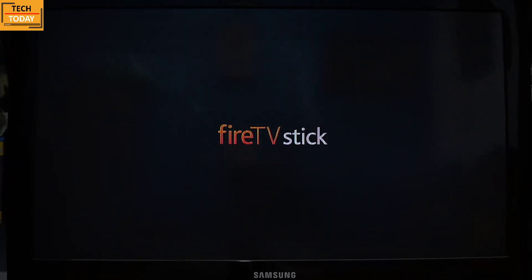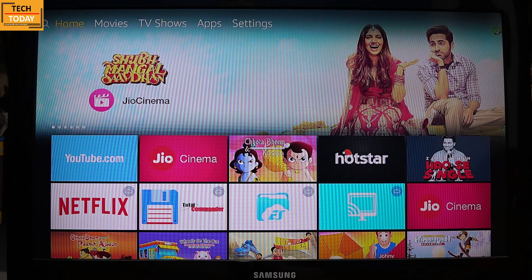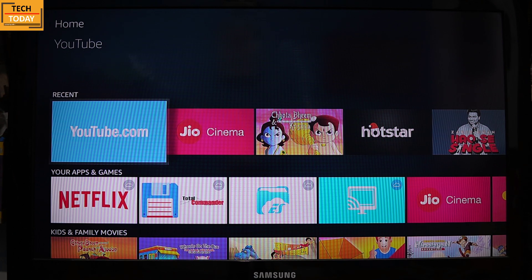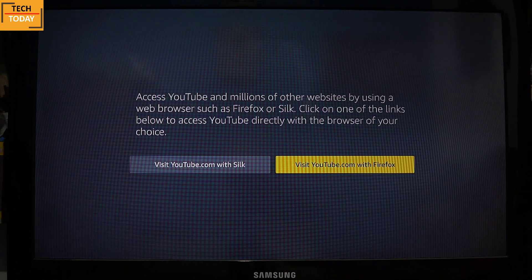Let's switch on the TV and the Fire TV Stick. Now whenever we try to launch the YouTube application on the Fire TV Stick, we get this message. It does not say that YouTube has been removed — however, it suggests an alternative, rather two alternatives.